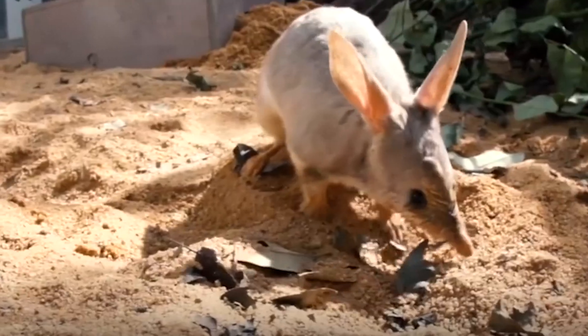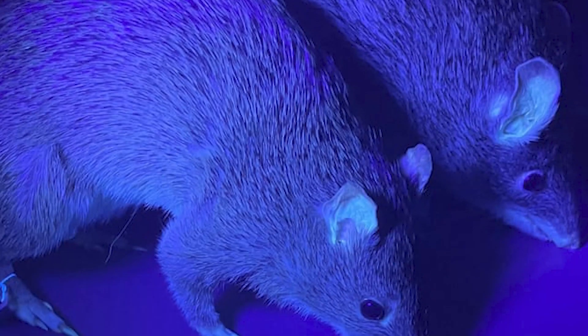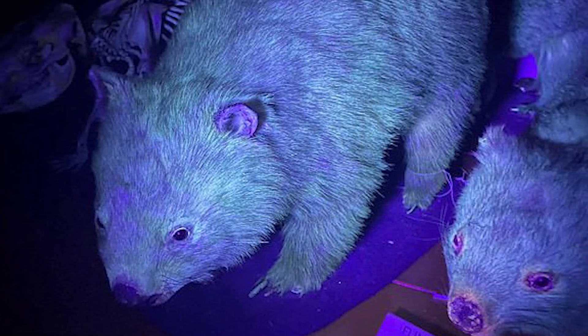Obviously, we have to test all the other mammals to see if they glow too. This is when everything really goes off the rails. Bilbies — an endangered marsupial that kind of looks like a bunny — were found to be biofluorescent in orange and green colors. On top of that, the quills of hedgehogs and porcupines are biofluorescent with white.